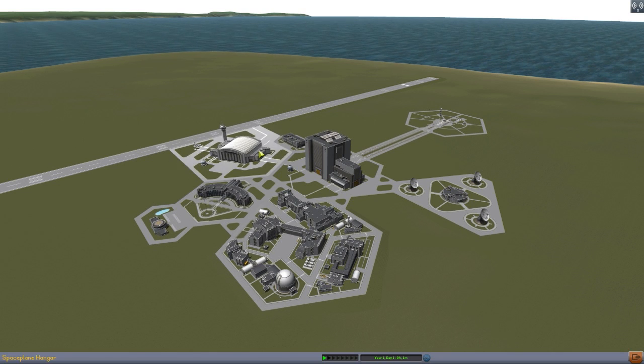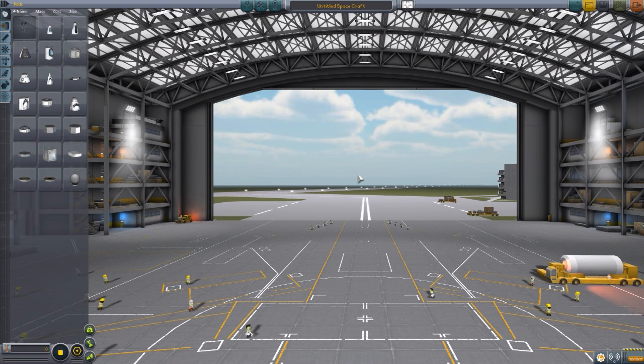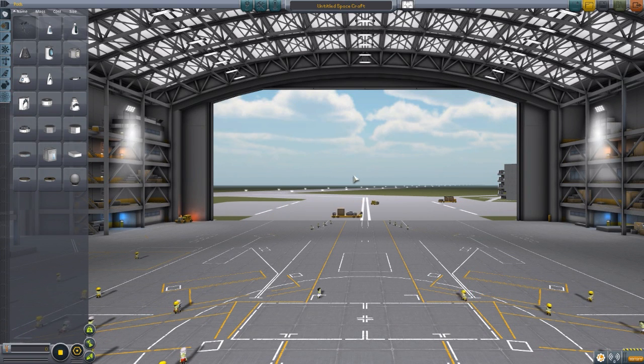So let's jump right into the space plane hangar so we can take a look at the parts that we currently have. Now this mod is still in its early stages — let's get that right out of the way from the get-go. But even with it being early and only having parts for the X1, I'm already fascinated by it because it is the first manned airplane to break the sound barrier. And well, that's just quality history right there.